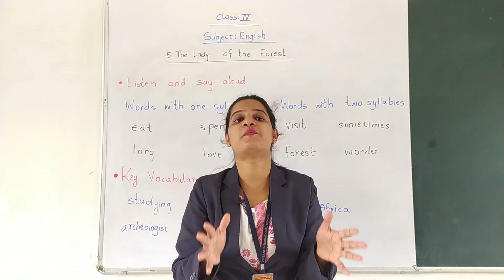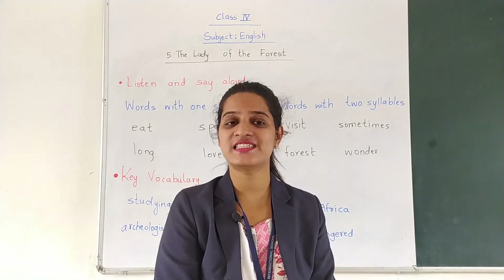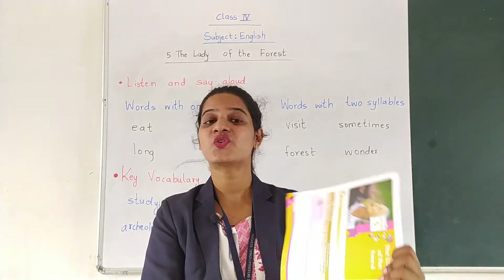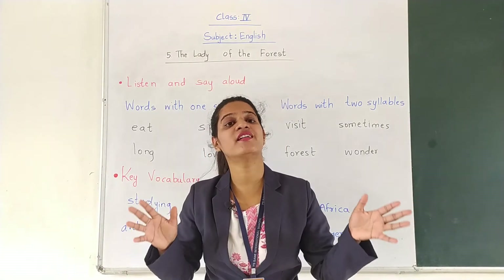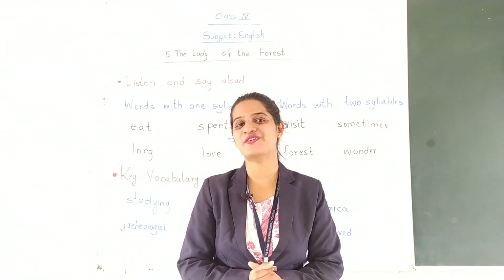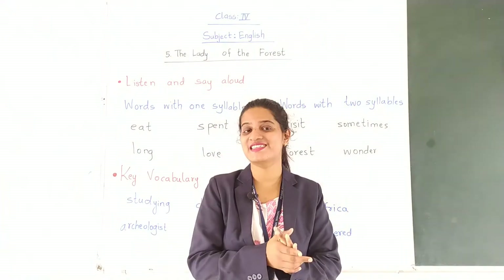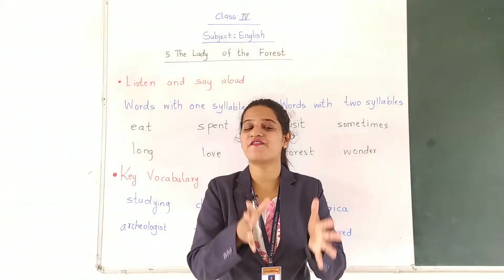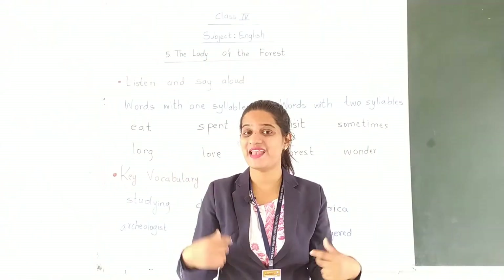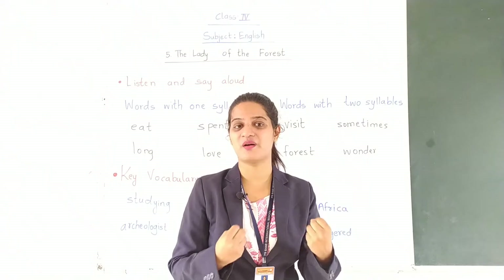Jane Goodall is a woman who spent her entire life studying chimpanzees. As you can see in the picture, she is with a chimpanzee. Now chimpanzee is a type of monkey with black or brown coloured fur. She started studying — studying means to gain knowledge about chimpanzees.